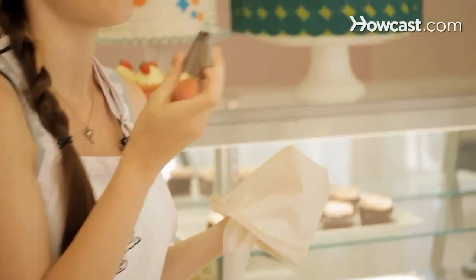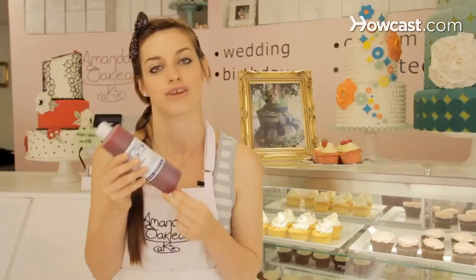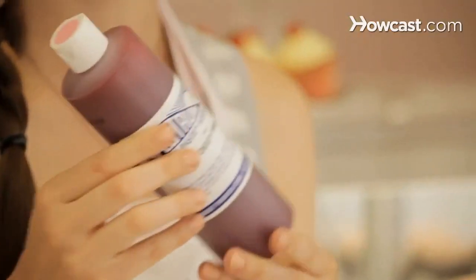We also have another popular tip — the star tip — which makes a more fancy, ruffly swirl. If you're going to color the frosting, we recommend using gel paste food coloring as opposed to traditional food coloring, because it's more concentrated, it will last longer, and you need to use less of it. We really recommend using the gel.